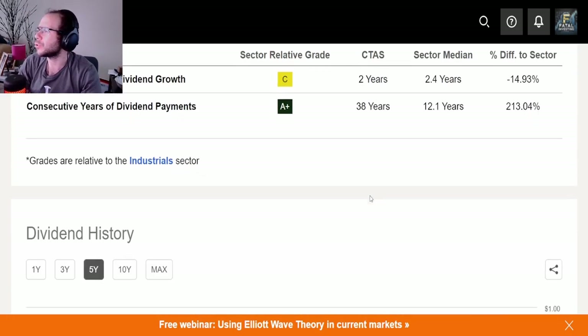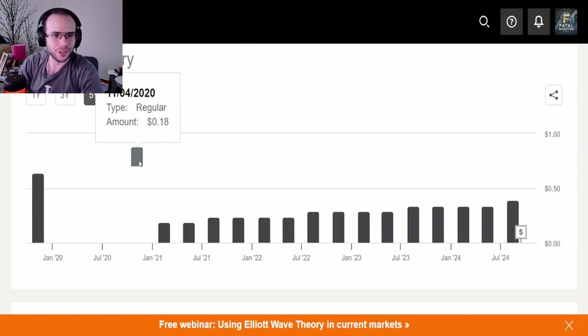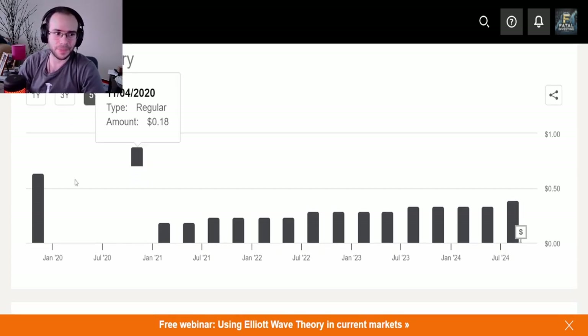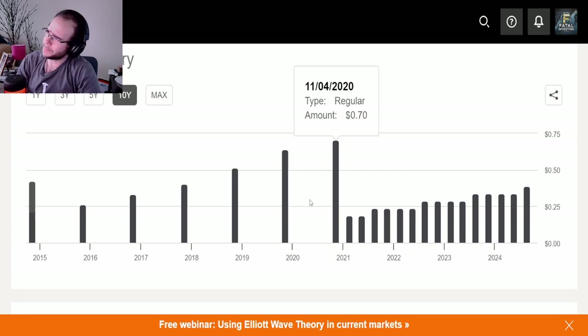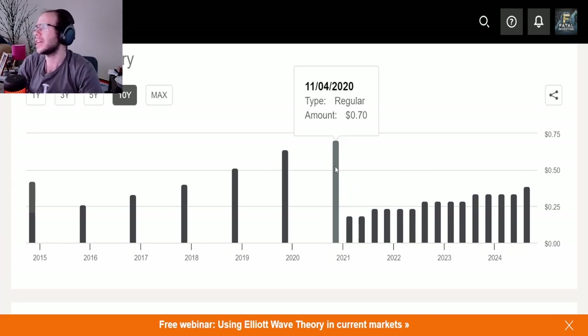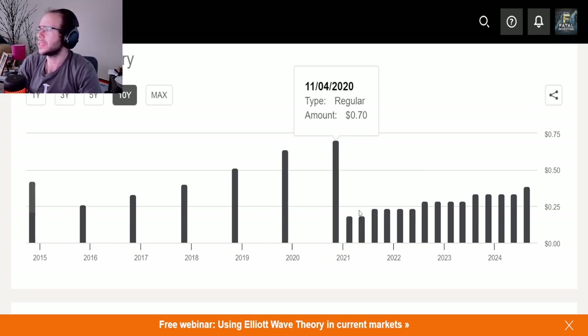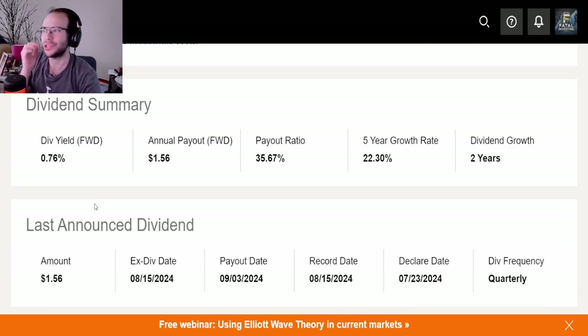Looking at the dividend history, two years of consecutive dividend payments shows — but it's a little strange. The reason the streak looks short is that before 2021, they paid it once a year annually. Beginning of 2021, they started paying quarterly, which is why the per-payment amount dropped from around $0.70 down to $0.24. In reality the dividend yield didn't really change — the growth streak is much longer than it appears.